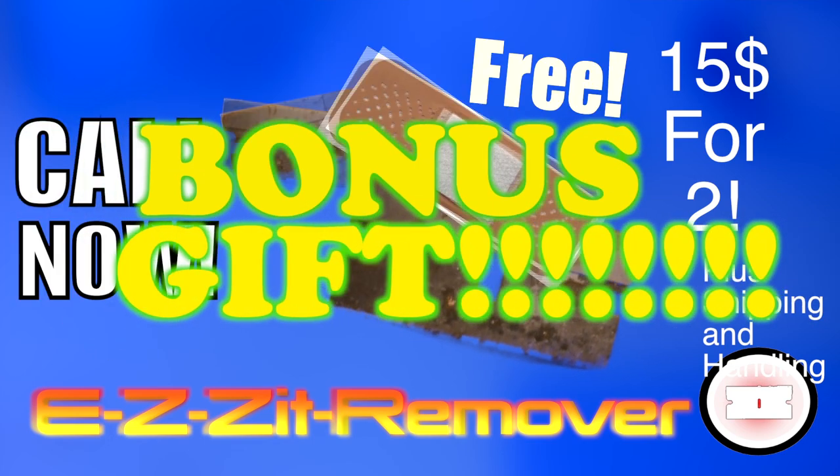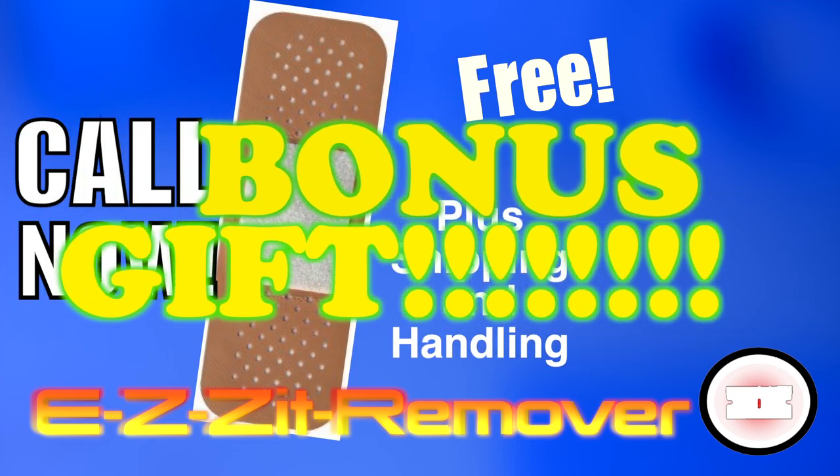And that's not all — you'll get a bonus gift. You'll receive a band-aid absolutely free, just pay shipping and handling. I'll see you next time.